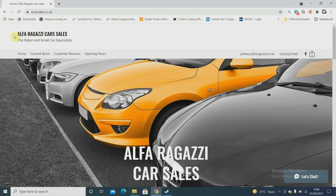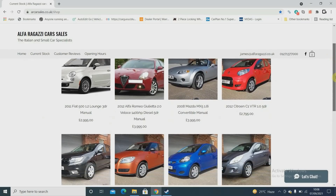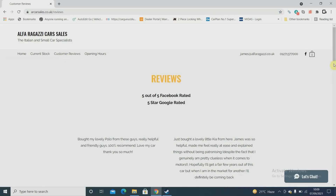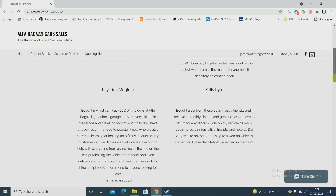I currently trade under the name Alfa Ragazzi Car Sales because I trade out of Stuart's unit — AR Car Sales — so it's arcarsales.co.uk. Obviously if I get my own unit I wouldn't continue using Stuart's business name. You've got an email address and contact telephone number on there. You can see current stock, though it needs updating — the VTR and the Dacia have sold, so all I actually have is the Mazda, the Alfa, and the Fiat 500. I've also got customer reviews on there.